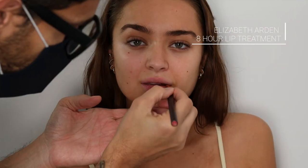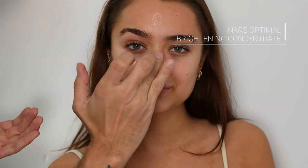I love this Elizabeth Arden eight-hour lip treatment. Her lips are quite dry, so this is a perfect product to use to really hydrate the lips. Then the optimal brightening concentrate serum as the first step for skincare.